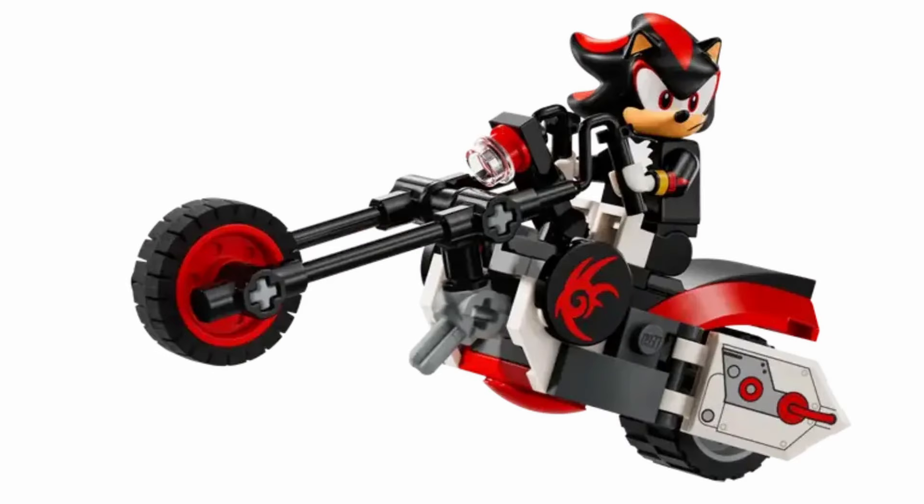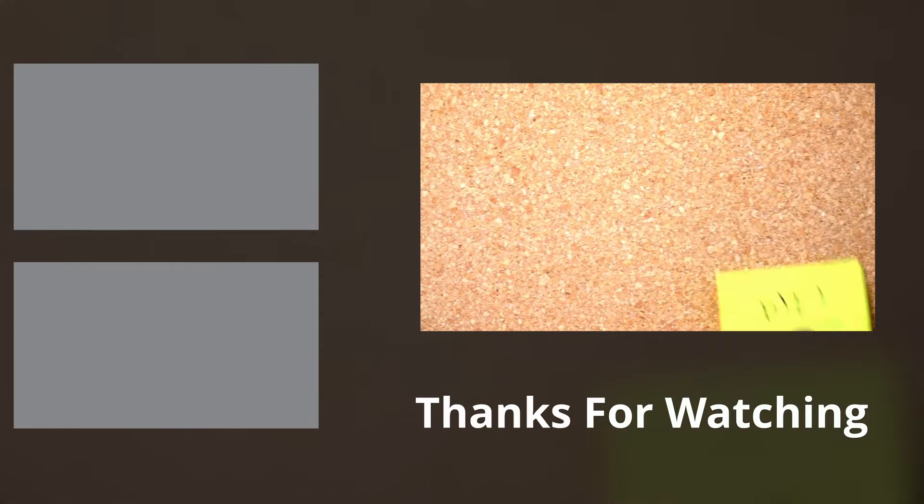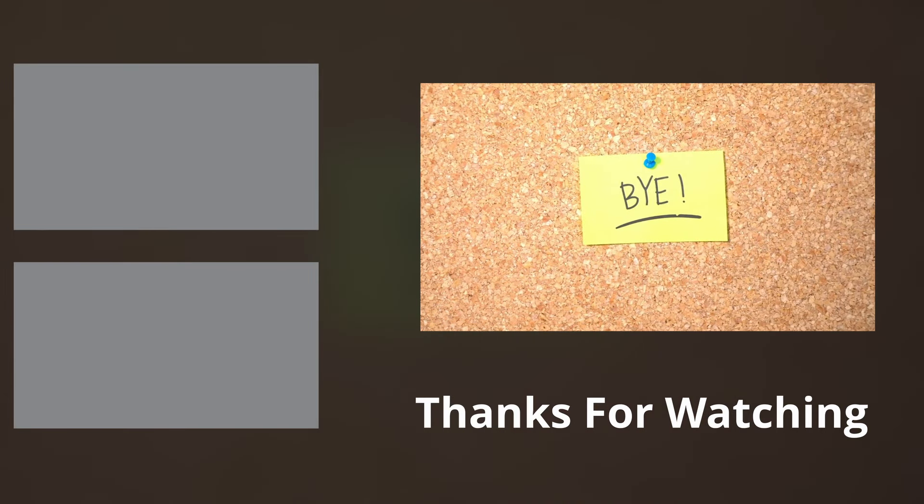The Shadow the Hedgehog Bust is set to release on the 1st of October. But what do you think about this set? Will you be hoping for better models in the future? Share your thoughts and opinions in the comment section down below, and as always, thank you very much for watching. I hope you have a most wonderful day. Bye!